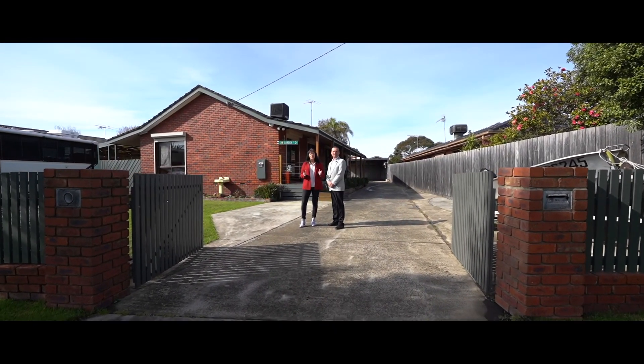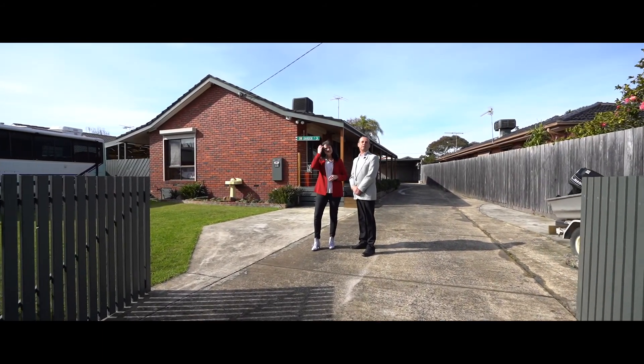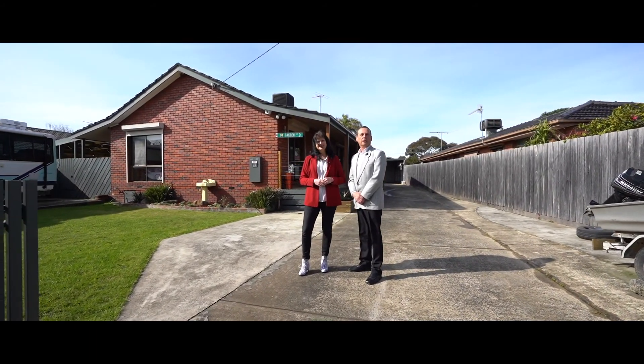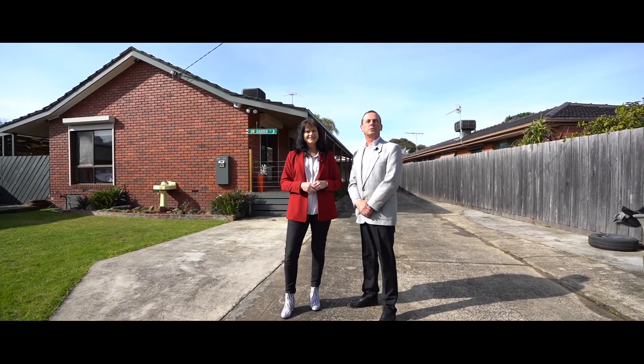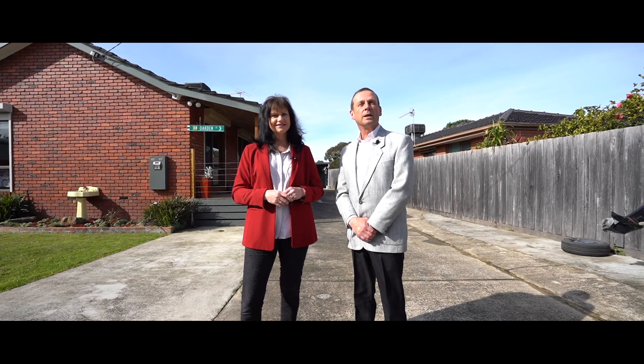Hi, are you looking for a home that offers versatility and dual living? My name is Janet, and my name is David and we're from McNeil Real Estate. Today we're presenting to you this terrific property, number 38 Oakden Street in Pearsdale. Come and take a look.